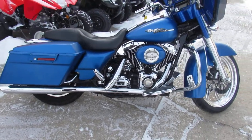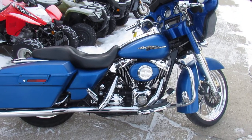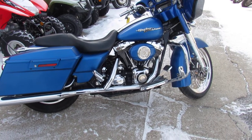It's got the dual Vance and Hines exhaust, which makes this Bagger sound great. It's a good-looking bike — a must-see. Stand out from the crowd. This electric blue paint is really good-looking, especially with that front wheel and chrome front end.